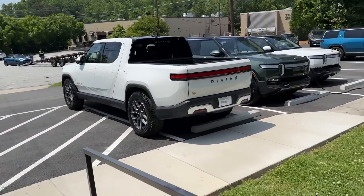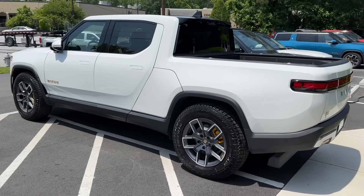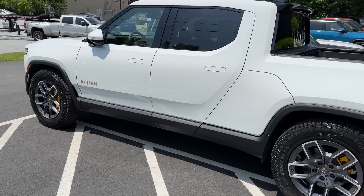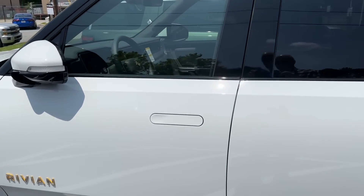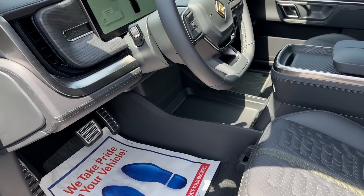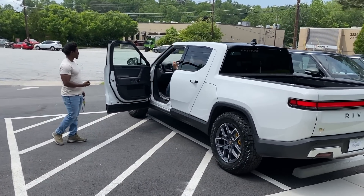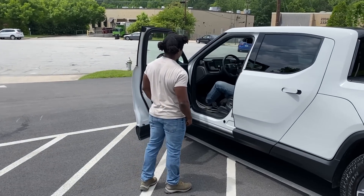I do own this white Rivian R1T now. Look, you can even see I got the key. We're going to go play with it and see how it works here. I think I just walk up to it. Didn't do a thing. It sure smells new. I hope so, otherwise we've been driving around in it too much.